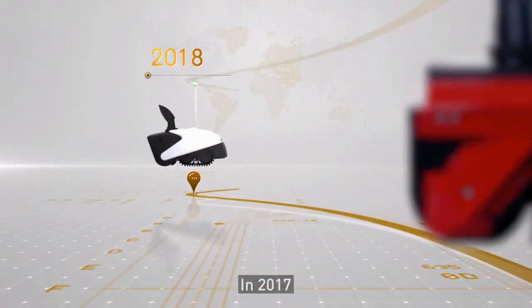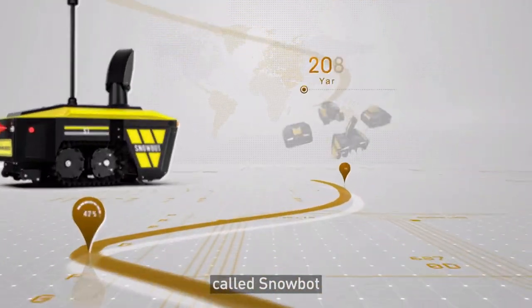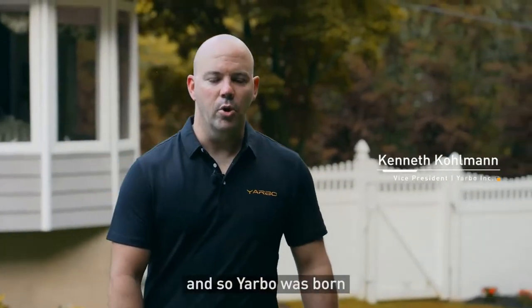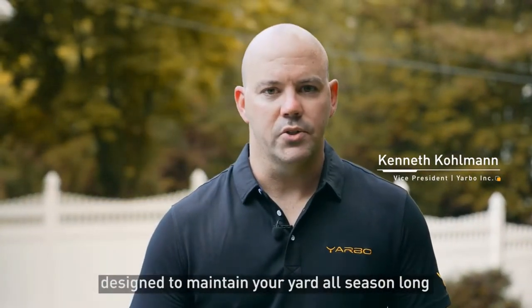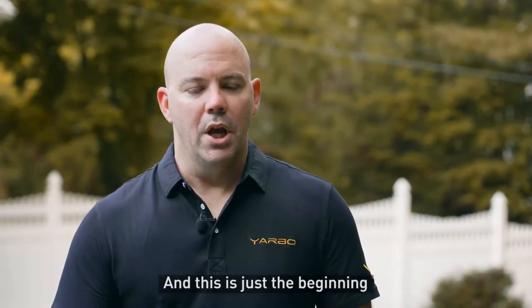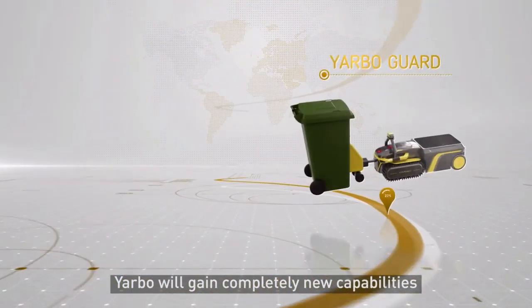In 2017, we started development on the world's first autonomous snowblower called the Snowbot. It was so well received at CES 2022 that we knew we had to set the bar even higher, and so YARBO was born. YARBO is the world's first all-in-one modular robot designed to maintain your yard all season long — it'll mow the lawn, blow the leaves, and snow blow the driveway. This is just the beginning; with each new module we develop, YARBO will gain completely new capabilities.